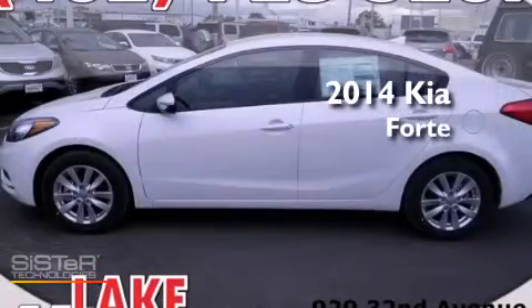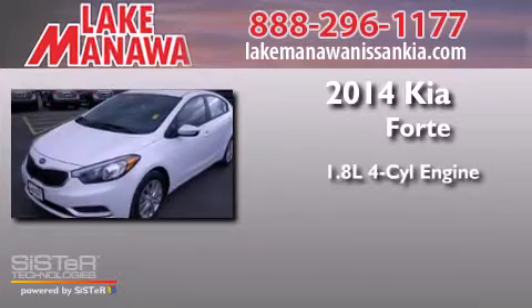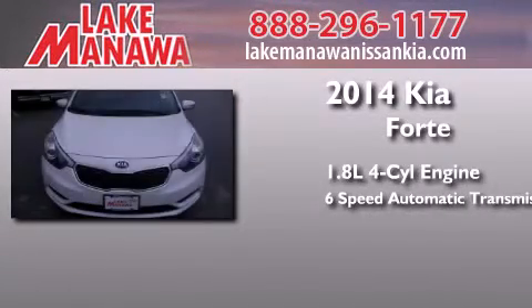This is a brand new 2014 Kia Forte. It features a 1.8 liter 4 cylinder engine and a 6 speed automatic transmission.